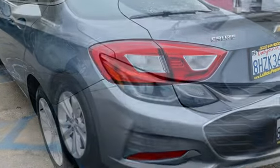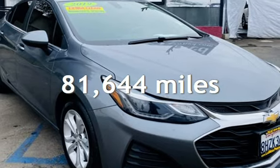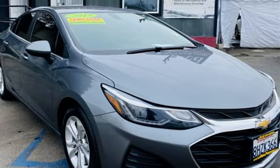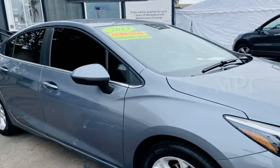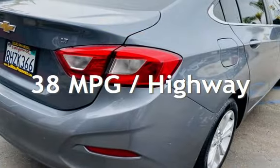This Chevrolet has less than 82,000 miles on the odometer. Estimated fuel economy for this vehicle is 28 miles per gallon in the city, and 38 miles per gallon on the highway.